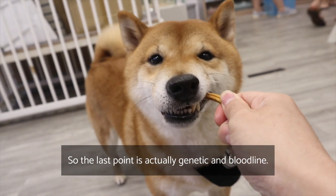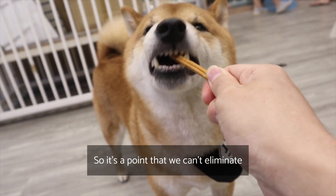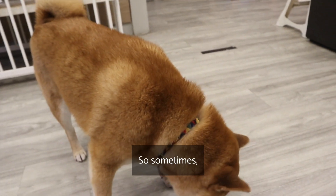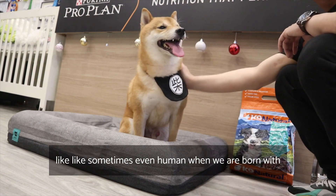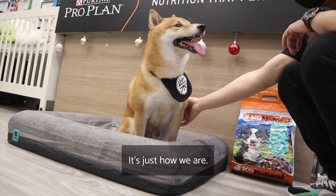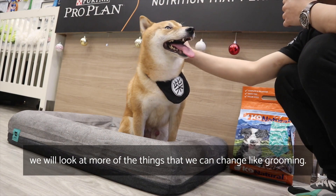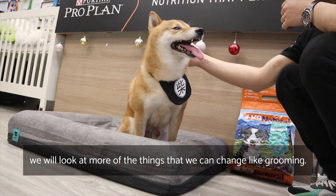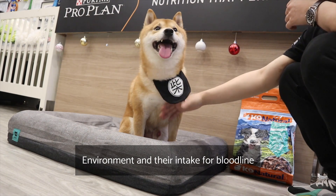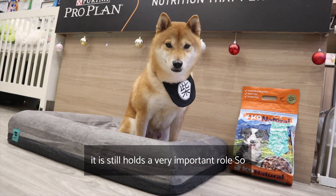The last point is genetics and bloodline, which is also very important and cannot be eliminated. Just like humans who are born with lesser or finer hair, it's just how they are — we can't change much about that. So we focus more on the things we can change: grooming, environment, and intake. Bloodline and genetics still hold a very important role, even though we can't alter them.